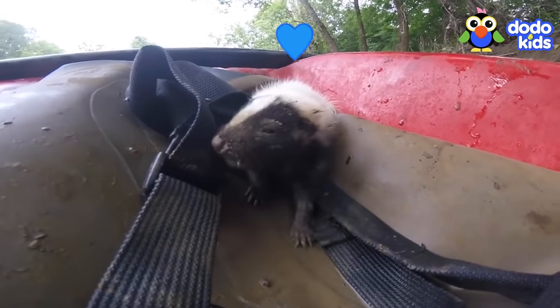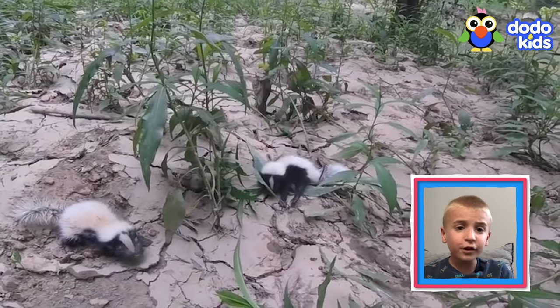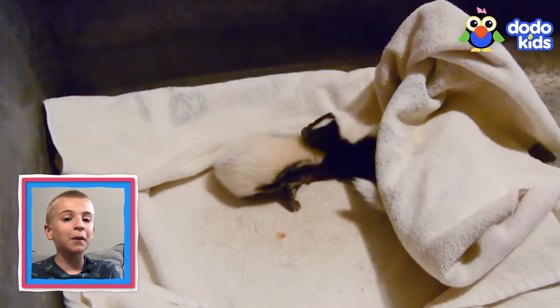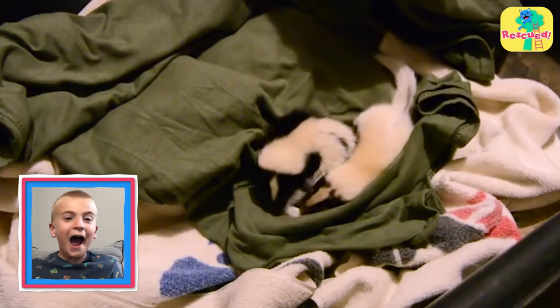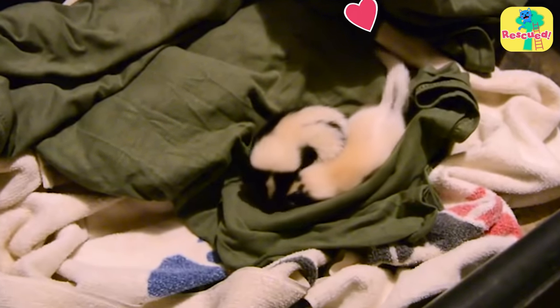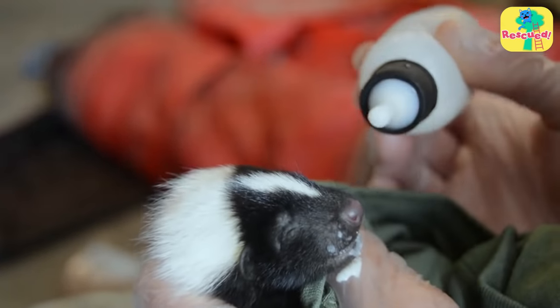Now it was time to get them back to their family, but he couldn't find them anywhere. What do I do with them? So he took the babies home. Skunks in the house! He made them a soft bed and fed them from an eyedropper.